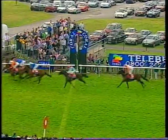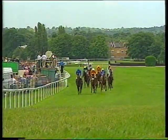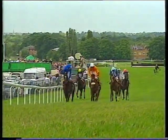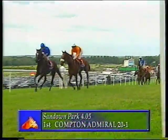Inside the final furlong — Czar, Frankie has dominated. Compton Admiral. White cap. Light blue cap. Fantastic Light, pink cap. Chester House as they race to the line. Compton Admiral quickens and steals the Coral Eclipse! Compton Admiral cheekily from Czar. Then came Fantastic Light, and then Chester House, and then Running Stag, Insatiable. What a big flop — Croco Rouge. That French hoodoo continues. Lear Spear was dropped out to be last of all.